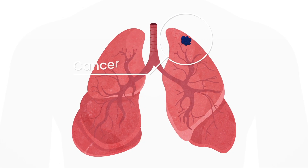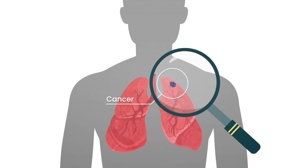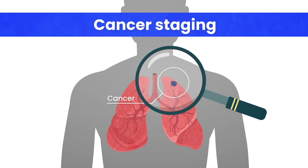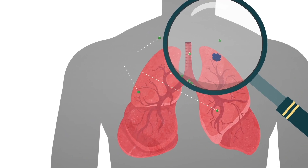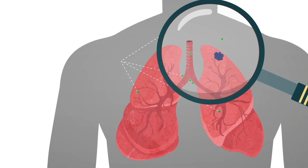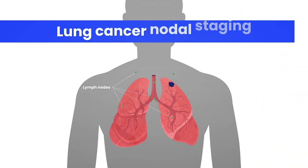When someone is diagnosed with cancer, it's important to know if and where the cancer has spread. This is called cancer staging. Following a lung cancer diagnosis, tests are done to check if and where cancer cells have spread to the lymph nodes. This is sometimes called nodal staging.